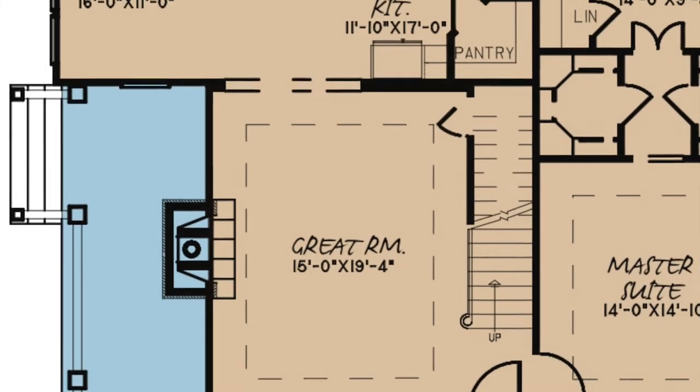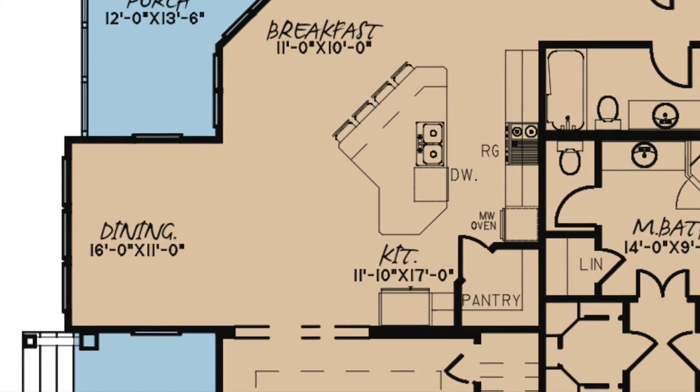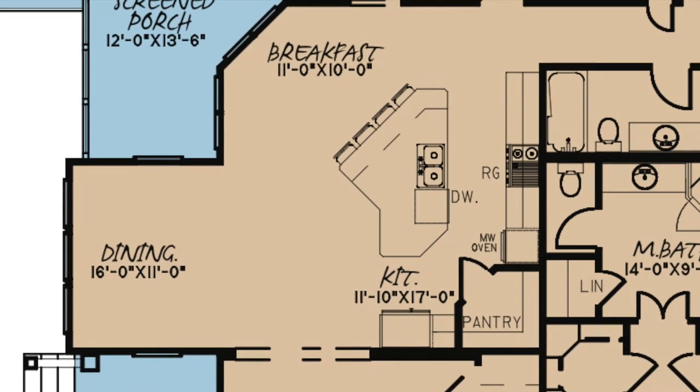From the great room, through an arched entry, is the kitchen area. Here you will also find the dining and breakfast areas. The kitchen features a four-person eat-out bar, multiple amenities, a walk-in pantry, and plenty of counter space. The large island is truly the highlight of this open layout.